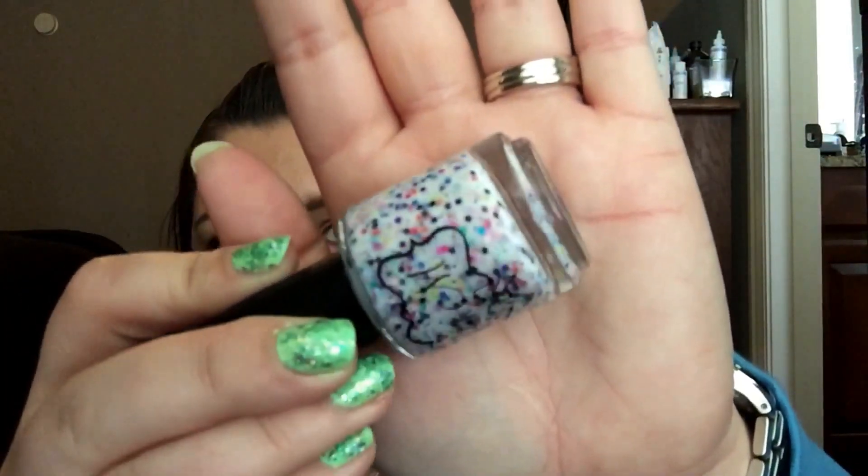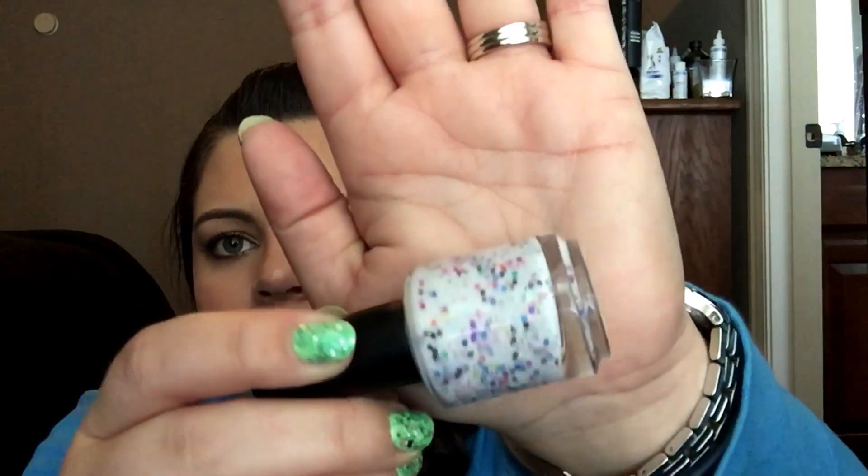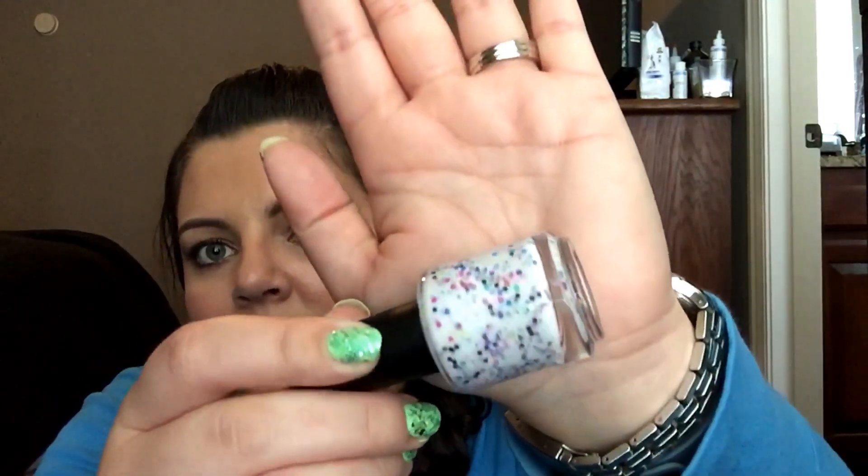The last one is called Circle Back Around. It's a white crelly and it has purple and blue and black and green and yellow and orange, maybe pink — it has everything in it. This is just a fun polish and it has that shimmer too. They all have a little subtle shimmer running through them and are all jam-packed full of pretty, fun colored glitters. I'm very excited about that.